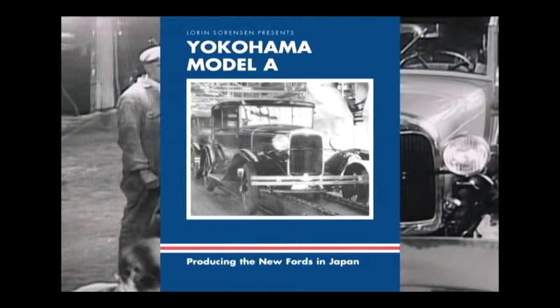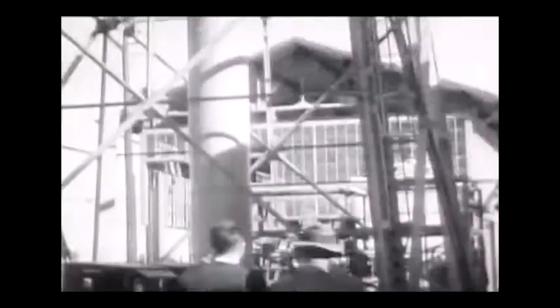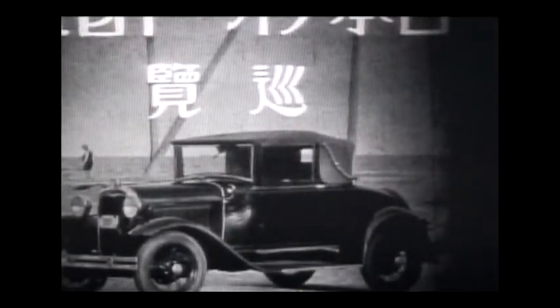The Yokohama Model A. Now the Japanese would not only have the most modern automobile plant in Asia, but it would be building the new Model A — the car people around the world had been waiting for.